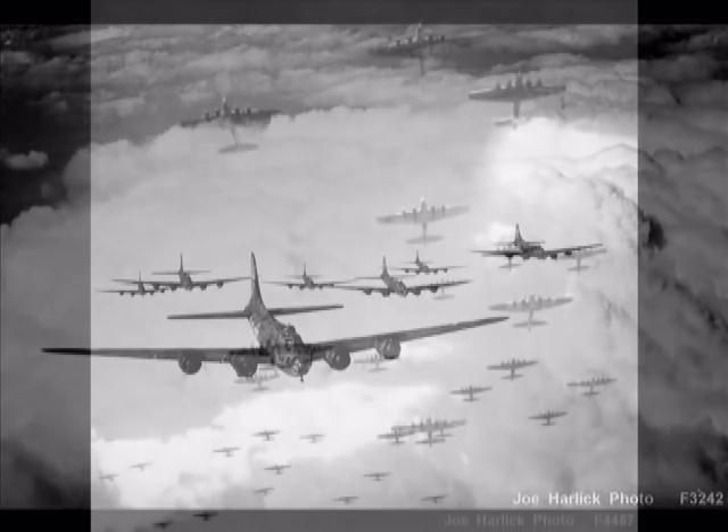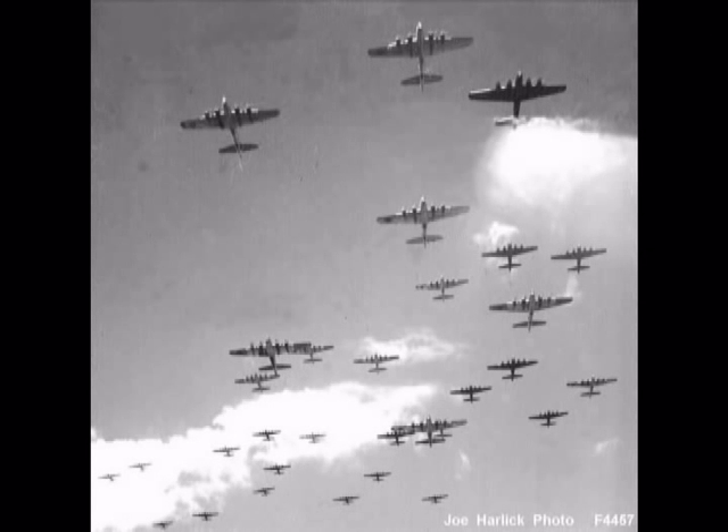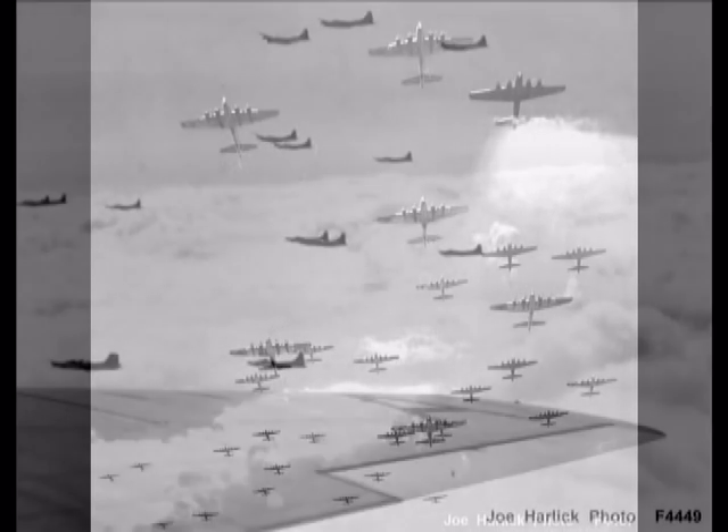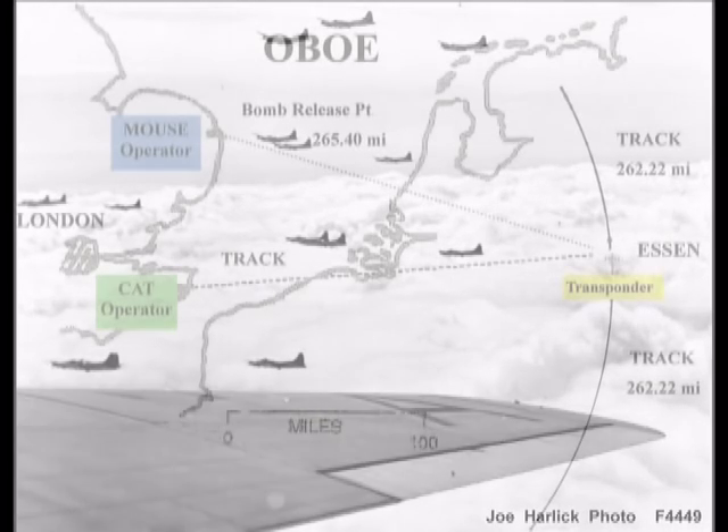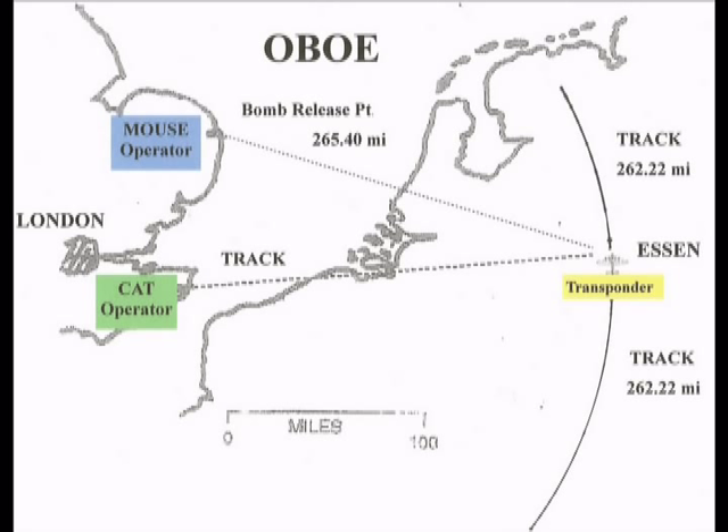Another group of 36 planes is visible under the ball turret, for a total of almost 100 heavy bombers in this photo. The expanding numbers of large formations of bombers carrying out missions all over Germany were responsible for the conversion of OVO to the GH system of blind bombing. In the DVD covering OVO, we showed that cat and mouse operators worked from land bases in England, transmitting pulse radio signals to an aircraft flying over Germany, with the signal relayed back by a transponder on the aircraft.